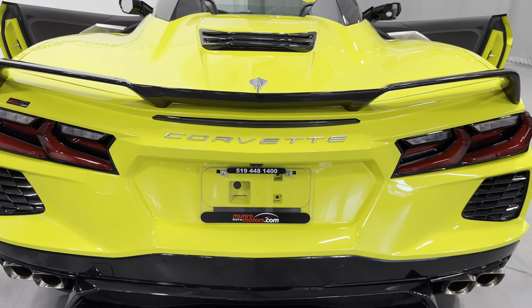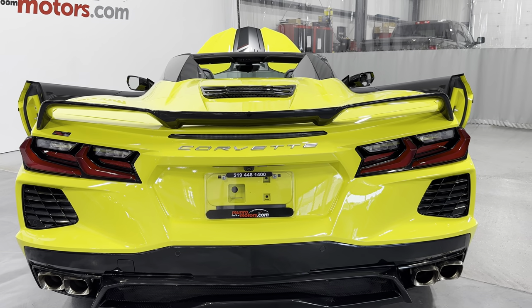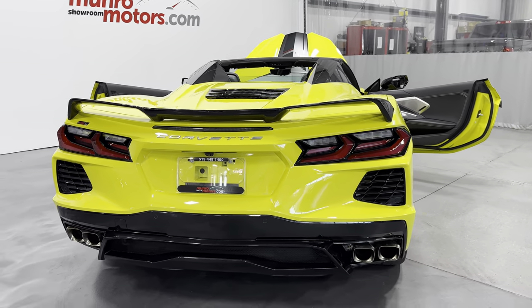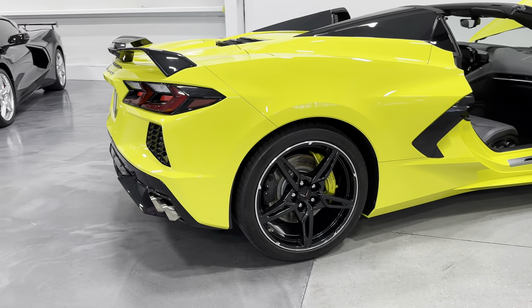It has the Z51 rear spoiler and carbon flash. We have the NPP performance exhaust below that, which allows you to change the exhaust note from loud to quiet or vice versa inside the car as you're driving. It also boosts the horsepower up 5 horsepower, bringing it to 495.